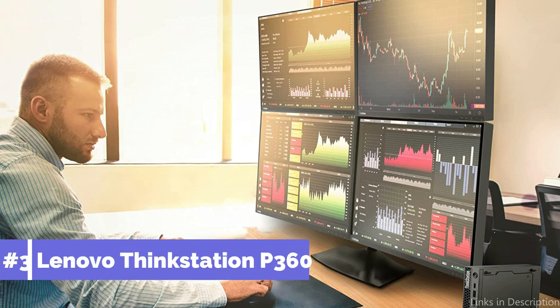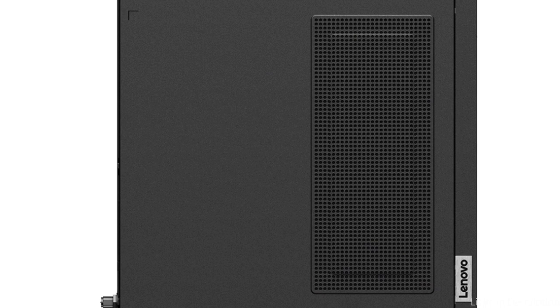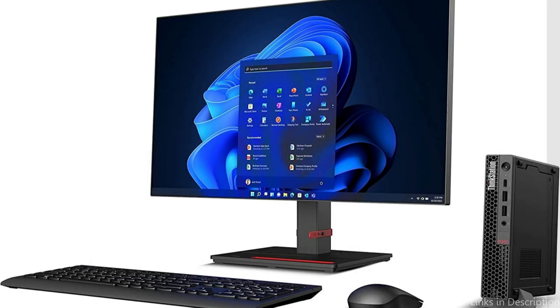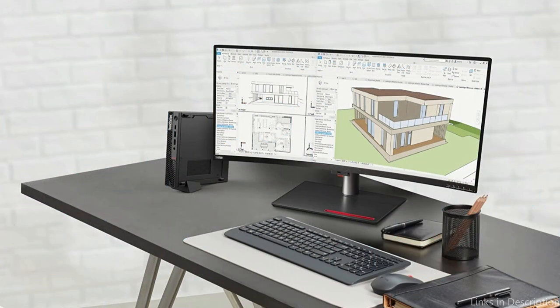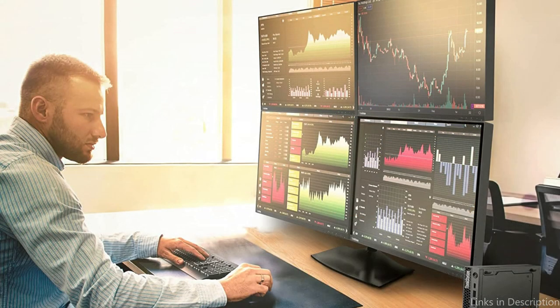we have the Lenovo ThinkStation P360 PC. Lenovo's ThinkStation PC is another top pick for a workstation PC for 3D rendering. With an Intel Core i7 2.10GHz processor and 32GB of DDR5 RAM, this computer is incredibly powerful. A potent NVIDIA Quadro P2200 graphics card is also included with the P360, enabling blazing-fast rendering times. The Lenovo ThinkStation PC also offers lots of storage space thanks to its 1TB SSD.